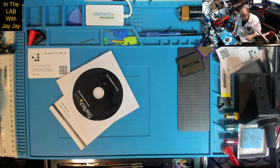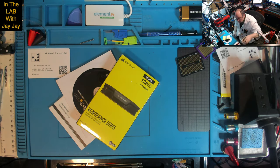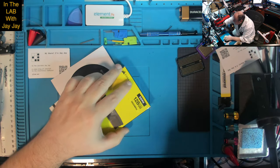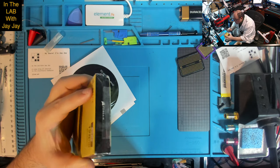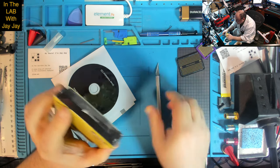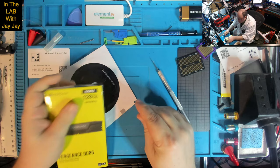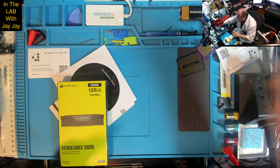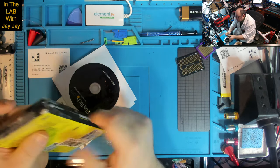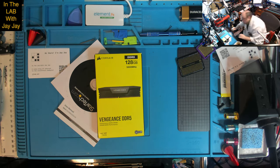Let's have a look at the thing we're unboxing. I'm going to open it up now and then pop it into my computer and let you know how it went. As I said, this is the Corsair Vengeance RAM, which I believe is fairly solid. I try to buy the stuff that doesn't have RGB headers — I don't need my RAM to flash.